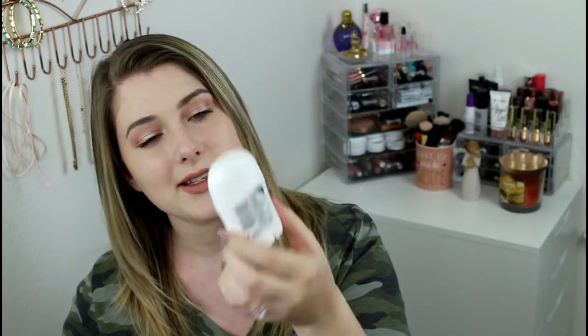It also came with a conditioner, so you got the shampoo and conditioner which is always great for traveling. The next thing I see is a little travel Dove deodorant — it's the Cool Essential deodorant and I use Dove anyway. Another nice travel-friendly product. It smells really good, really fresh and kind of fruity — it has a picture of cucumber on the front.